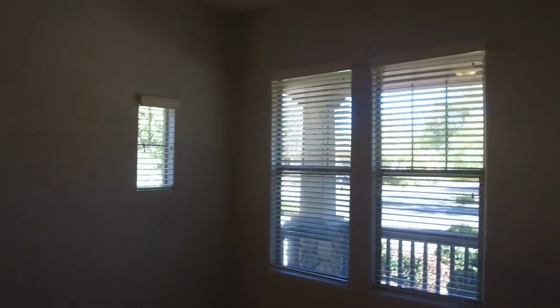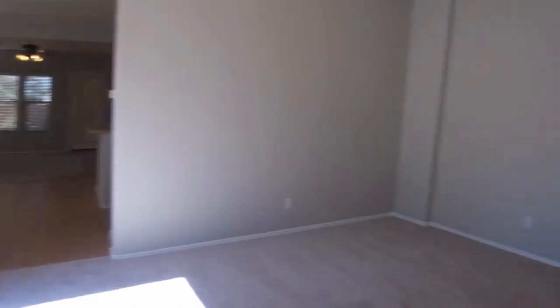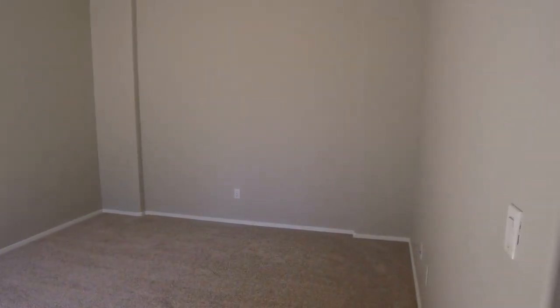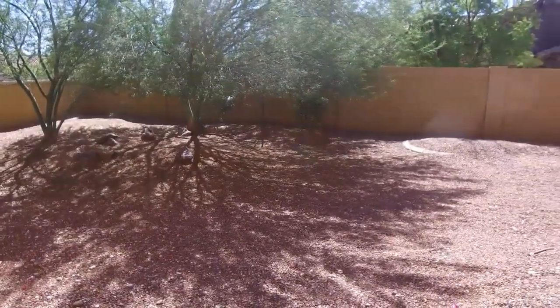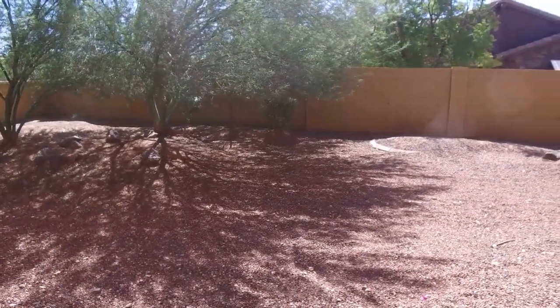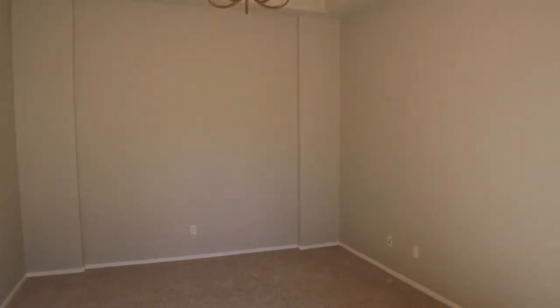That front bedroom is totally separate from the rest of the bedrooms in the home, and there are ceiling fans here. You have your guest bathroom and also a closet. This is your formal dining room. The rest of our living area is in the back — we have four bedrooms altogether. Coming out off of the dining room, you have really comfortable, spacious areas with high ceilings and lots of room.